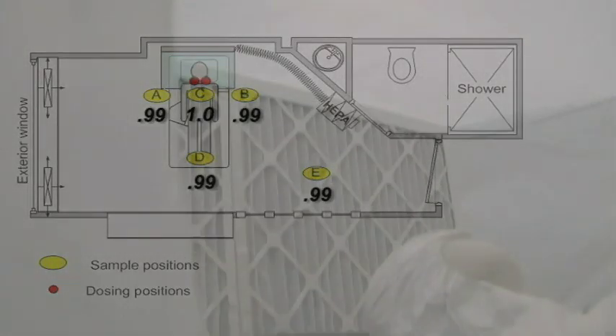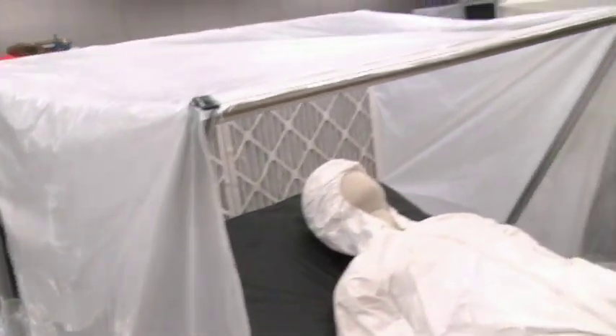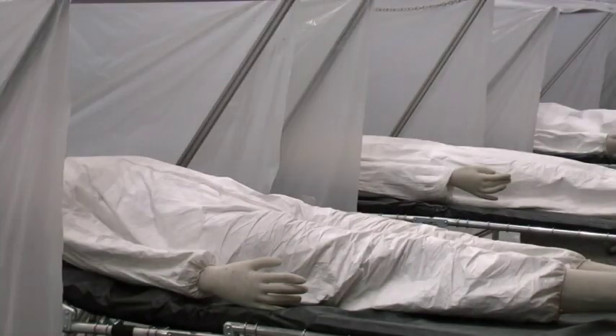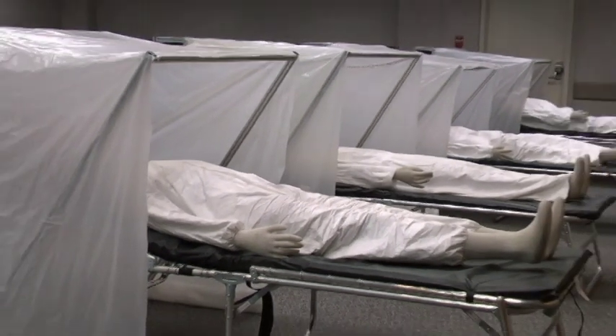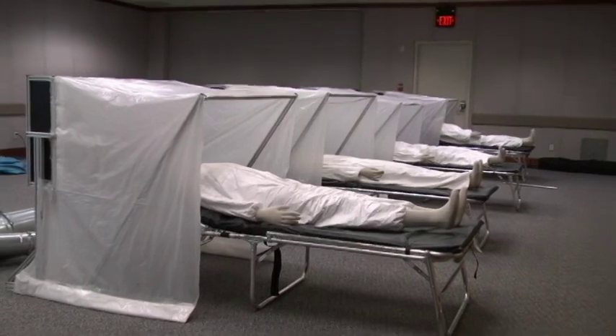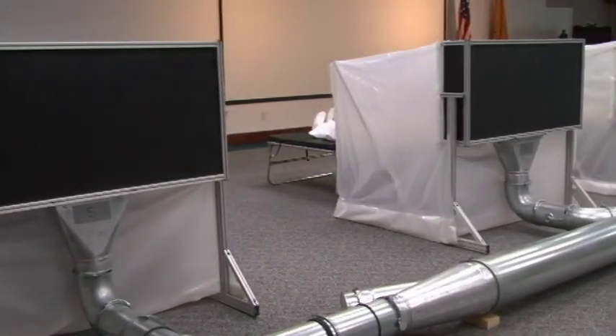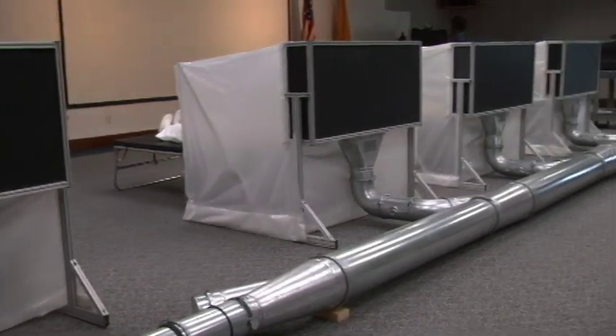By controlling at the source, capturing at the source, and removing at the source, we're not allowing the germs to float around and expose people through the air or through contact surfaces. The ventilated headboard works so well within the hospital environment that one of the ideas that came to mind was to take this concept into the emergency medical shelter type environment.